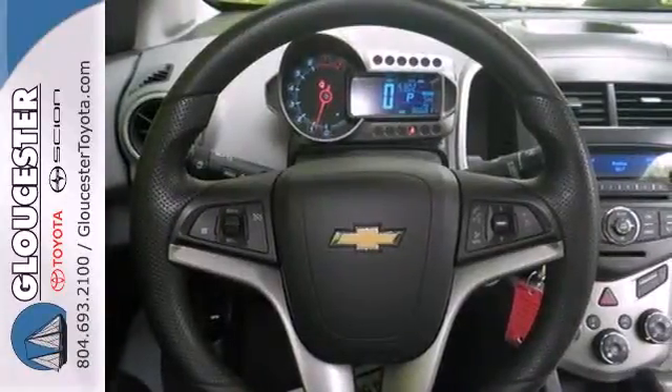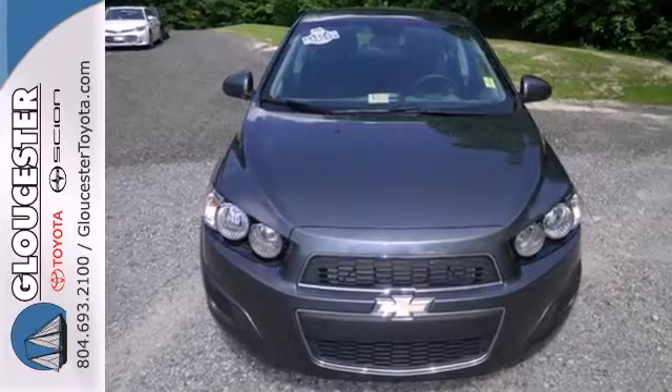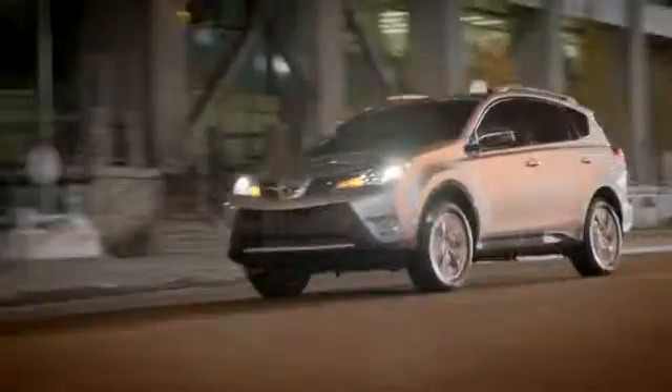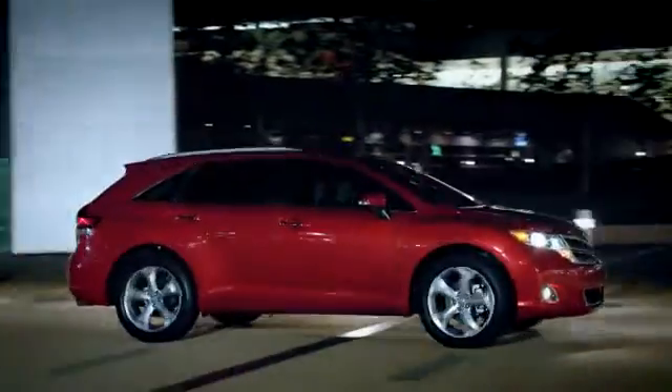With great fuel economy, this Sonic will not be here long, so stop in today. Come in, call or click — an unmatched customer experience is waiting here for you.